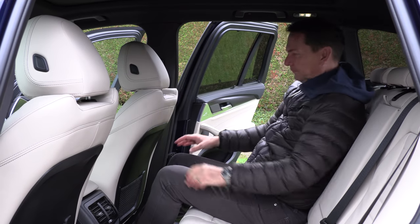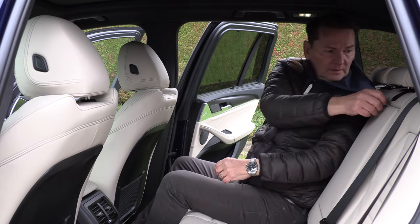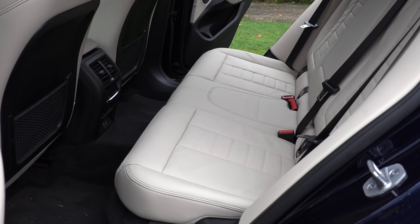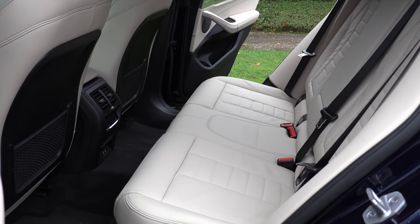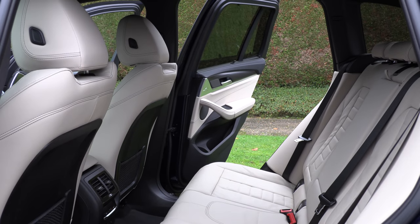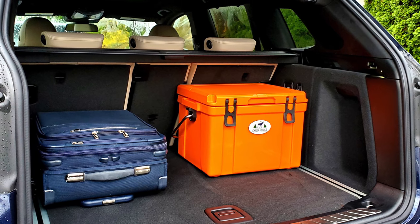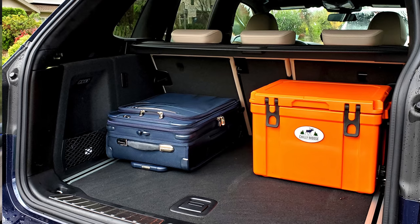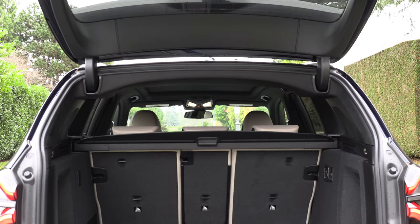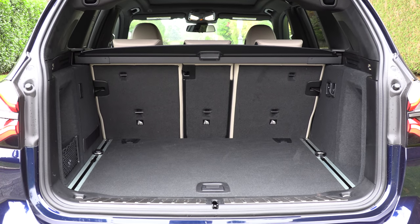The back seat of the X3 is well-designed — it's one of the bigger in this class. There's a bit of recline to the rear seats, and this is actually bigger than the original X5. It offers 36.4 inches of rear legroom. The Volvo XC60 and Acura RDX have more. Cargo space ate up our carry-on and cooler — not best in class, as the GV70 and Volvo XC60 offer more — but overall cargo capacity is excellent.